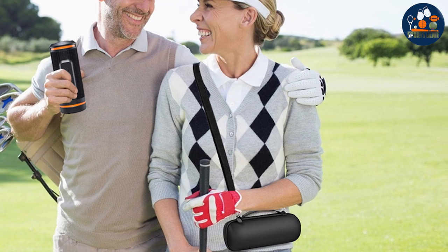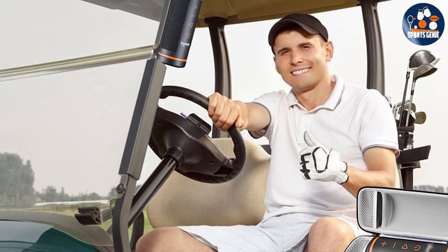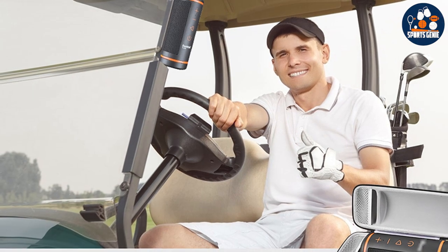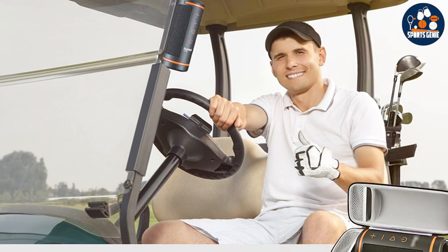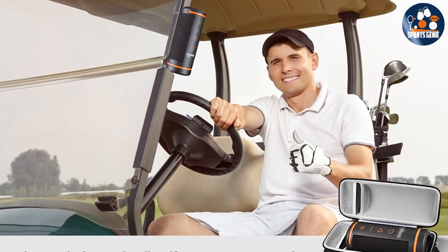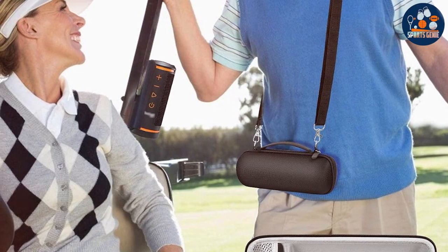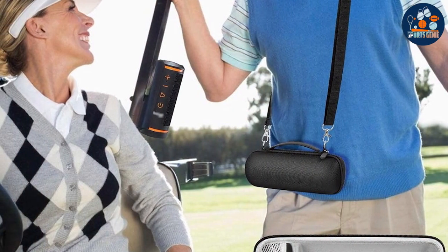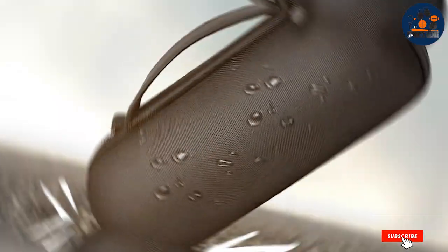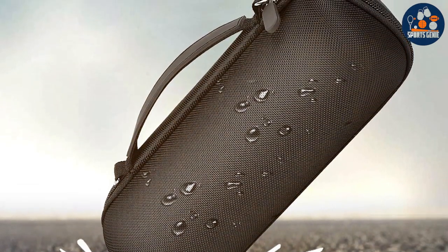The quality of the audio is uncompromised, delivering clear and rich sound that enhances both your game and your entertainment. Durability, functionality, and quality come together in the Bushnell Wayman GPS Speaker Case. It's not just about protecting your device — it's about elevating your golf experience by combining music, GPS technology, and durability into one seamless accessory, making it a must-have for tech-savvy golfers.